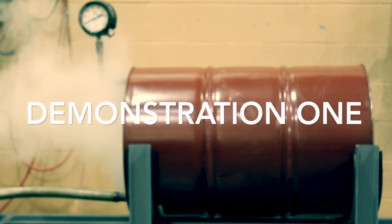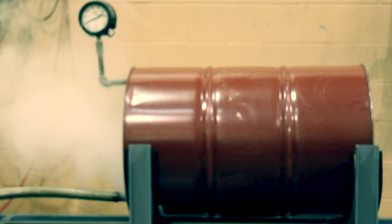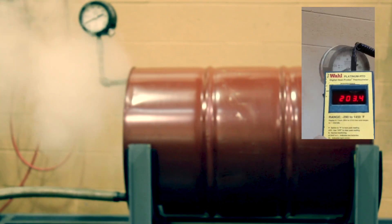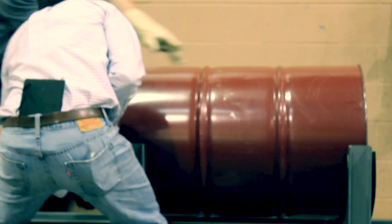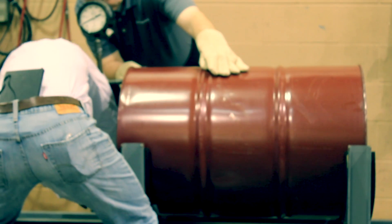The barrel begins this demonstration at zero psig. The barrel will be filled with steam while open to atmosphere. Once the air is purged and the barrel reaches 200 degrees Fahrenheit, we will pull the steam source and seal the barrel. Once sealed and a condensing load is applied, the steam inside condenses and the pressure falls. Ultimately, the pressure inside the barrel is low enough relative to atmospheric pressure outside that the barrel collapses.